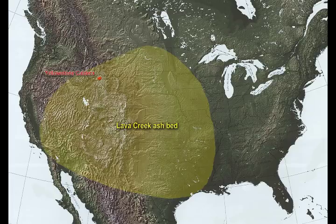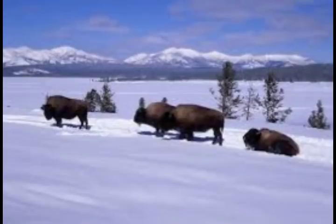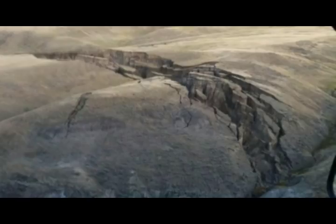The region's most recent caldera-forming eruption, 640,000 years ago, created the 35-mile wide, 50-mile long Yellowstone caldera that we see today. Pyroclastic flows from this eruption left thick volcanic deposits known as the Lava Creek Tuff, which can be seen in the south-facing cliffs east of Madison, where they formed the north wall of the caldera.